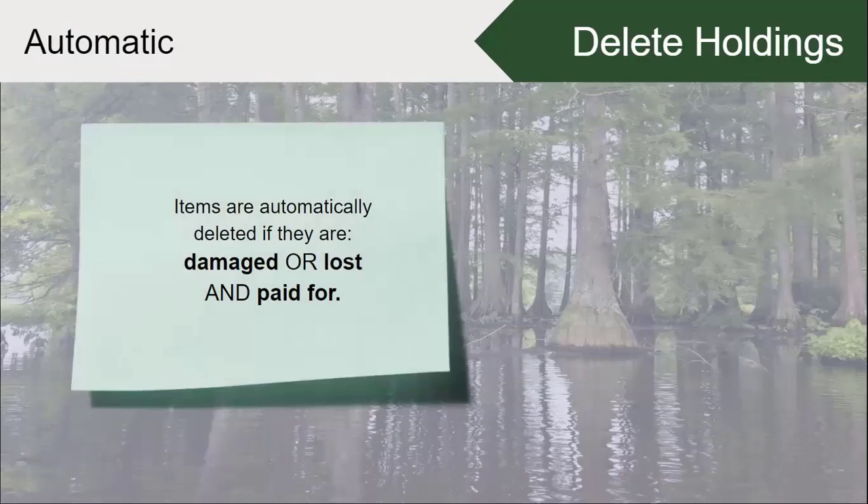In a lot of cases, items are automatically deleted if they are damaged or lost and have been paid for. You don't have to have constant communication from circulation to tech services about this — the system automatically handles it if items have been damaged or lost and paid for in full.